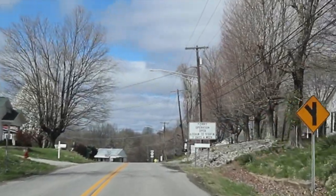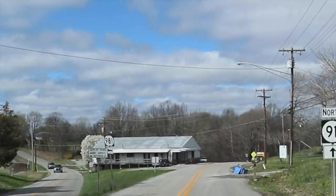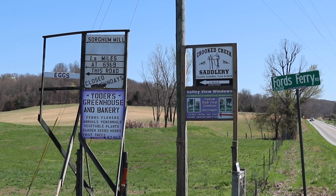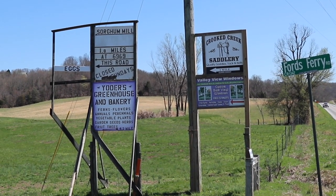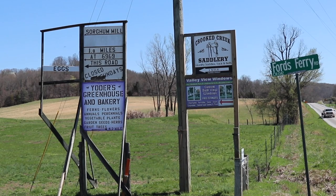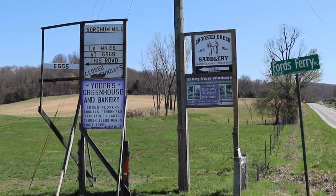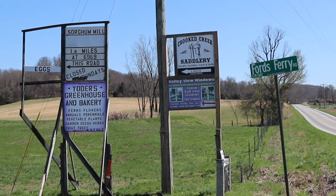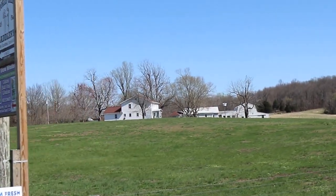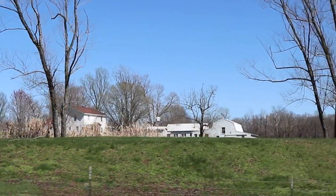The ferry this sign refers to is the Cave In Rock Ferry to Illinois. Now if you're in this section of Kentucky near Marion, you're going to see the name Yoder and a lot of other Amish names, because the Amish are spreading out of Pennsylvania into other parts of the country. This is one of their preferred areas — western Kentucky has good land for farming and country-related things relevant to the way they live their lives. They're also finding a ready group of tourists excited to see them here.